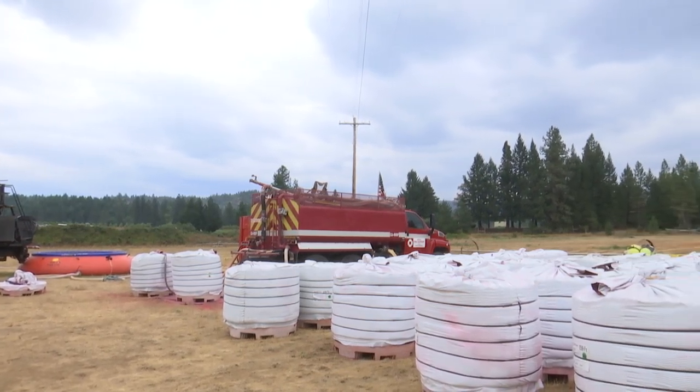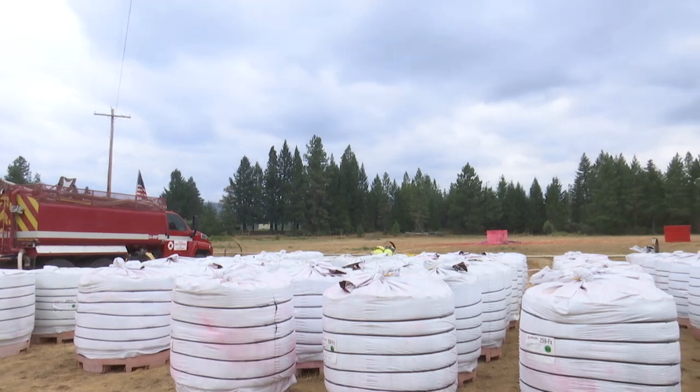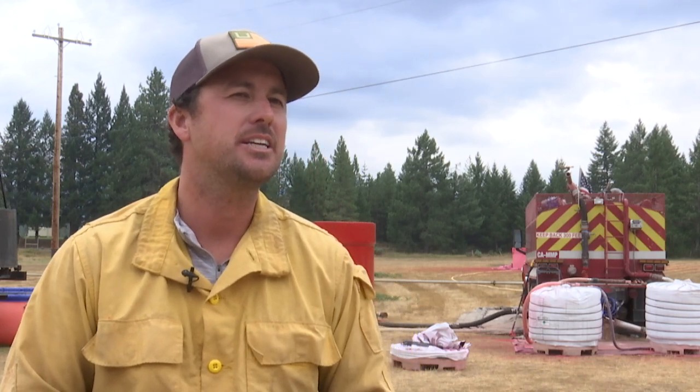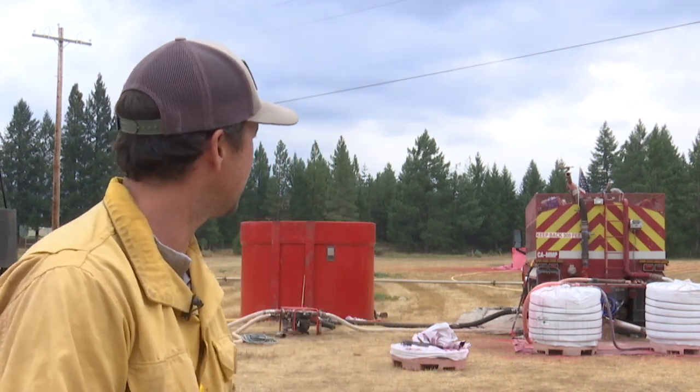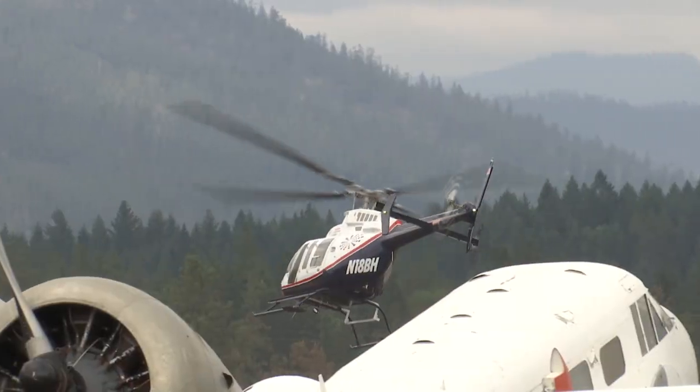The vineyard size makes for a perfect spot to house a mobile retardant base. We just look for a nice open area, kind of like a baseball field or football-size field. It takes us about four hours to get set up. And then in the back here, you'll see I have the mixed truck. I can do 3,500 gallons there in the mix, and then the product tank holds about 6,200 gallons.